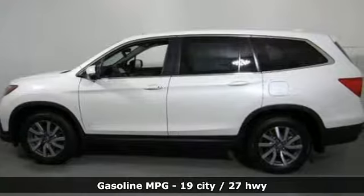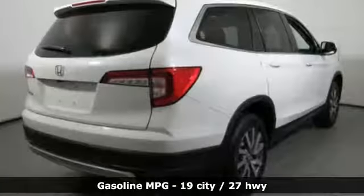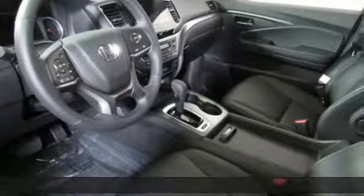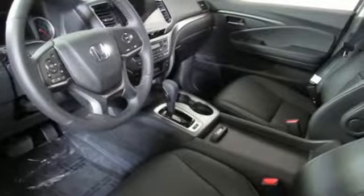It comes nicely equipped with features you'll love: automatic transmission, front heated leather bucket seats, streaming audio, and auto dimming rear view mirror.